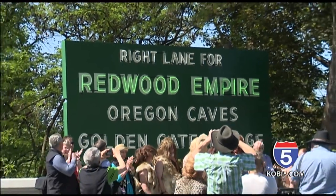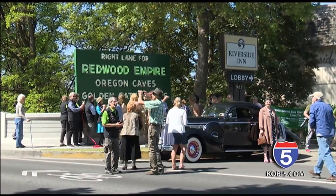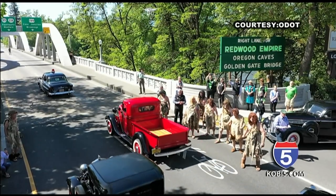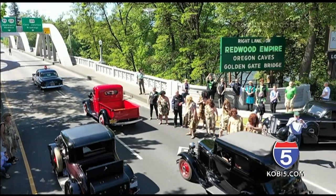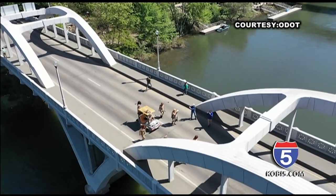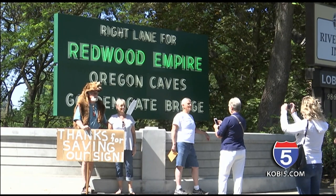Grants Pass community members also unveiled the newly made Redwood Empire sign. This particular version of the sign is the original sign that went in the ground in 1941. Many Grants Pass residents see the sign as an iconic symbol for home. My mom has stories of that sign — seeing it as a child and knowing that meant they were almost there to whoever they were going to visit. These are all things that are symbolic of our history that we don't want to go away. We want to preserve and protect them and have them around for generations to come.